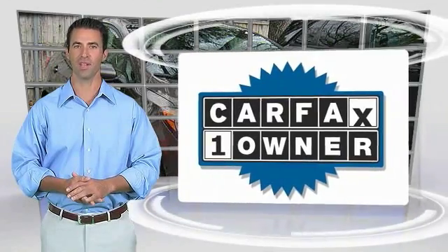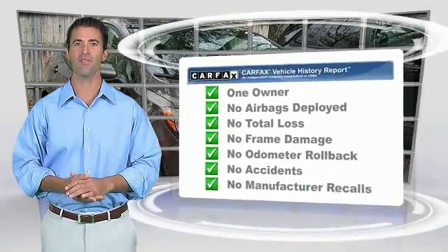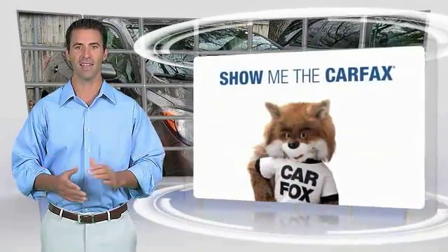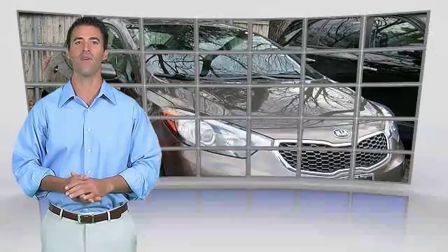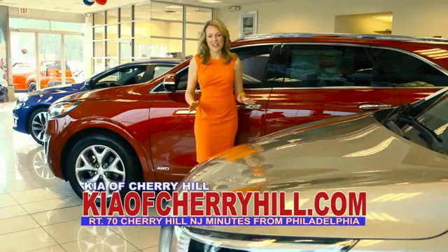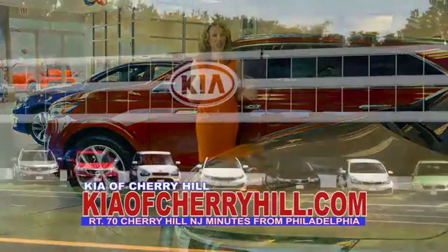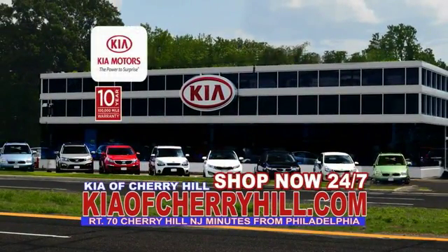This is a one-owner vehicle with the Carfax Vehicle History Report. Be sure to find a complimentary copy of this report online or contact the dealership. This vehicle qualifies for the Carfax Buyback Guarantee. See great deals on nearly 500 new Kias at KiaOfCherryHill.com. Shop now, 24-7.